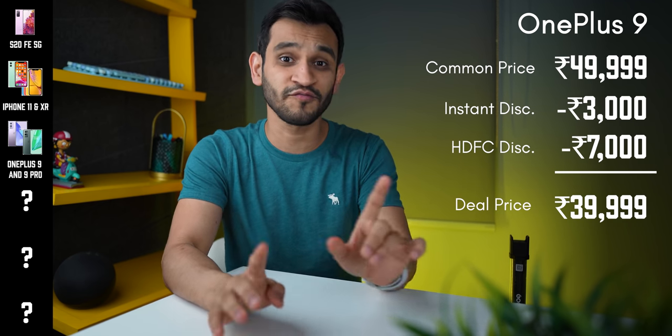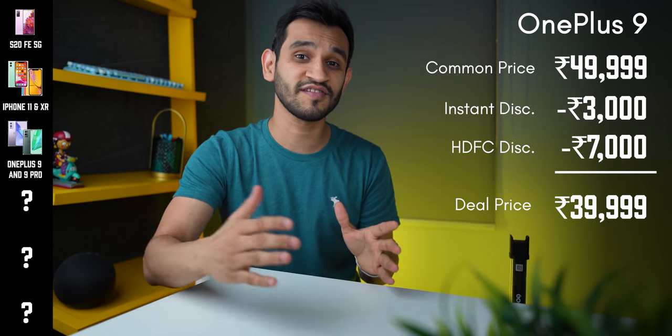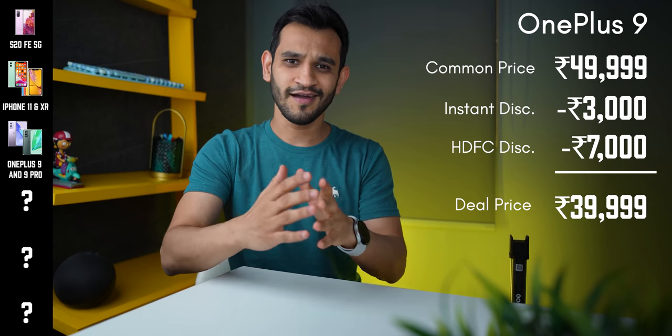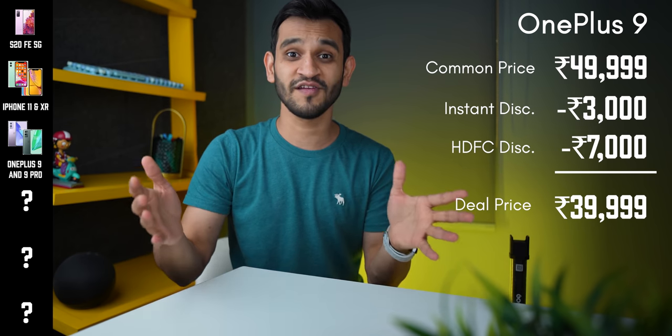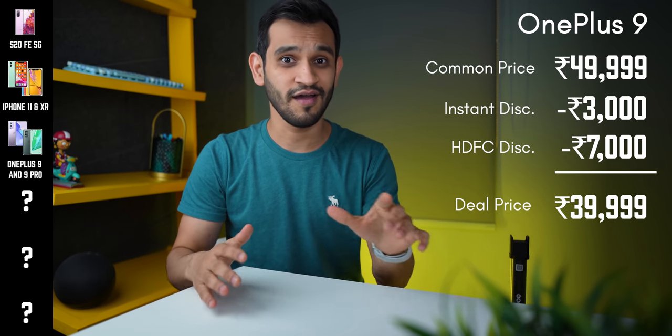The OnePlus 9 generally sells for about ₹50,000. You'll get an instant discount of ₹3,000, and if you're an HDFC user, you get another ₹7,000 off — so that's ₹10,000 off in total — which brings the effective price down to ₹39,999 for the OnePlus 9. That's great.